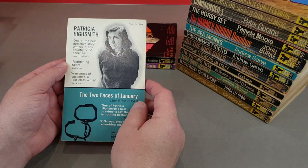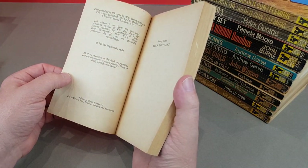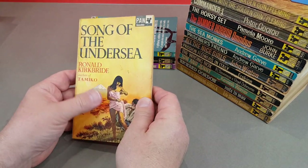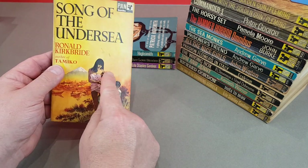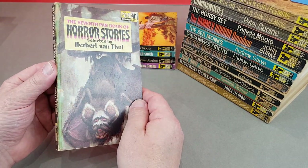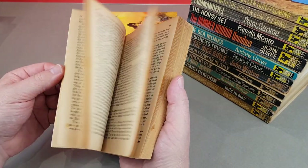There's a photo of Patricia Highsmith on the back. Obviously most famous for The Talented Mr. Ripley, which hadn't been published at this point - probably a year or two later. Great author. Next we have X546, Song of the Undersea by Ronald Kirkbride - author of Tamika, which we've seen before. And the seventh volume, X555, of the Pan Book of Horror Stories, another one edited by Herbert Van Thal. A little bit of foxing on this one, but a great series.